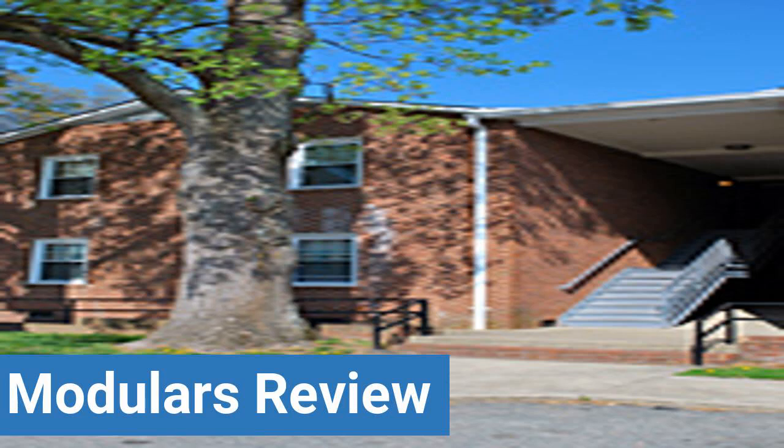To read reviews of Hampton University's Modulars, please visit the Dorm Essentials review link in the description. Read ratings and reviews, or help other students by providing your own dorm review on features like dorm room size, dorm bathrooms, dorm common areas, dorm party scene, dorm quietness, and dorm meal options.